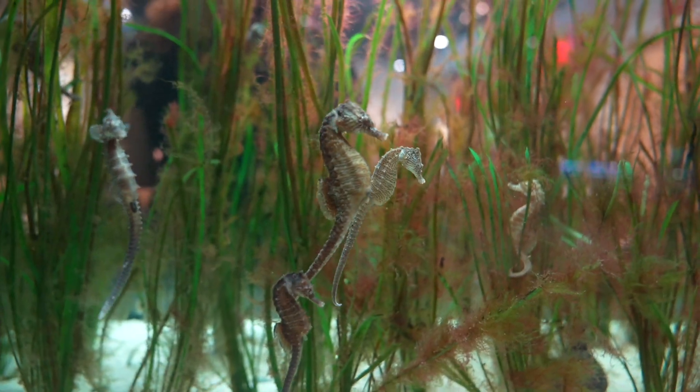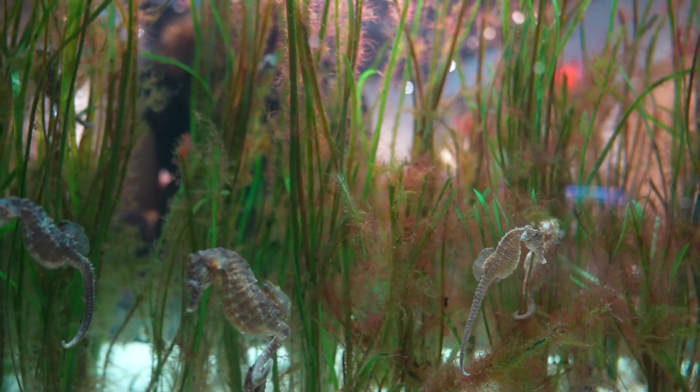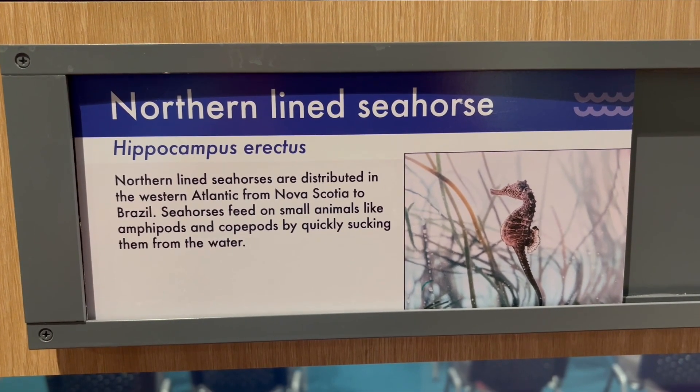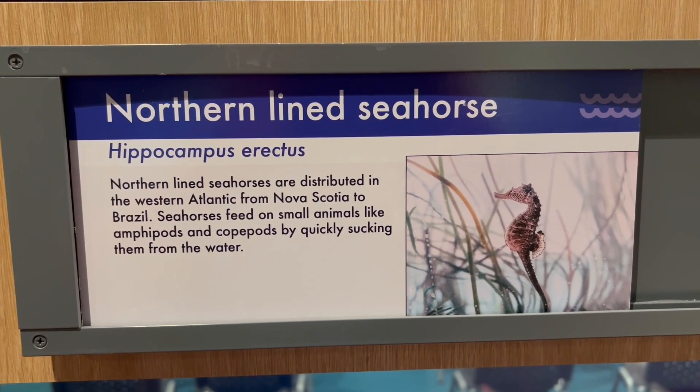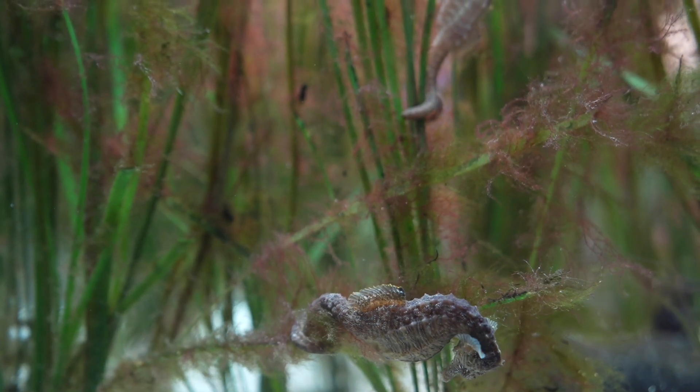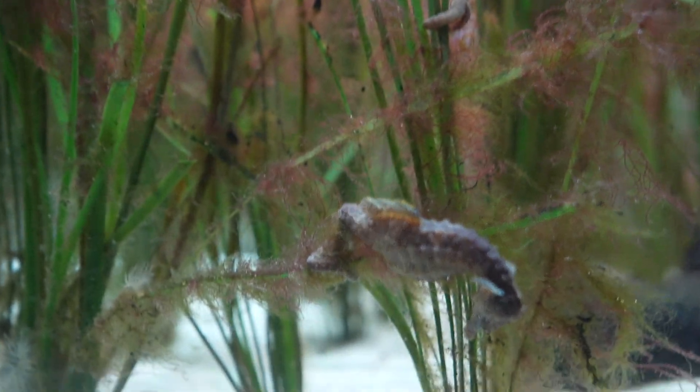This is our broodstock — we actually breed them here for release. This animal is threatened in the wild because they live in a habitat called an eelgrass bed, which is a disappearing habitat worldwide due to things like sea level rise and climate change. There is also some poaching with these animals in the wild.